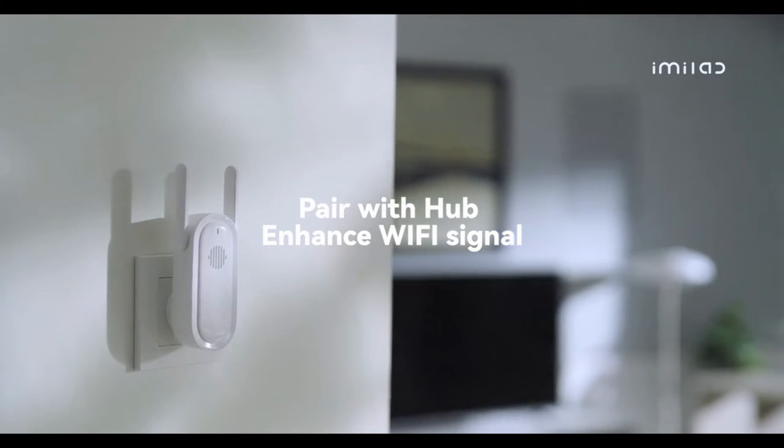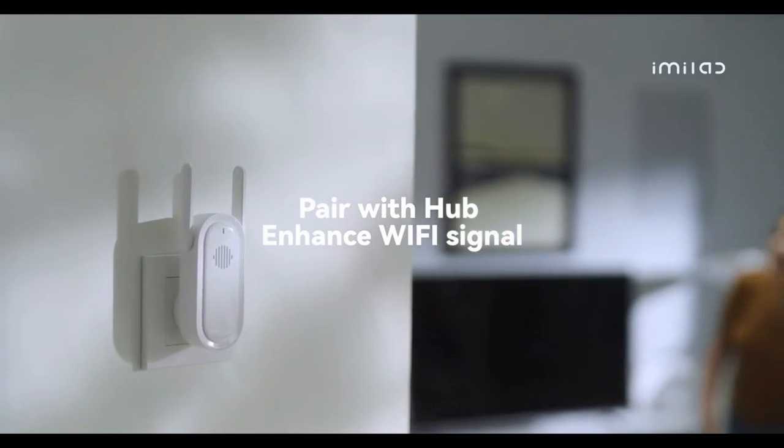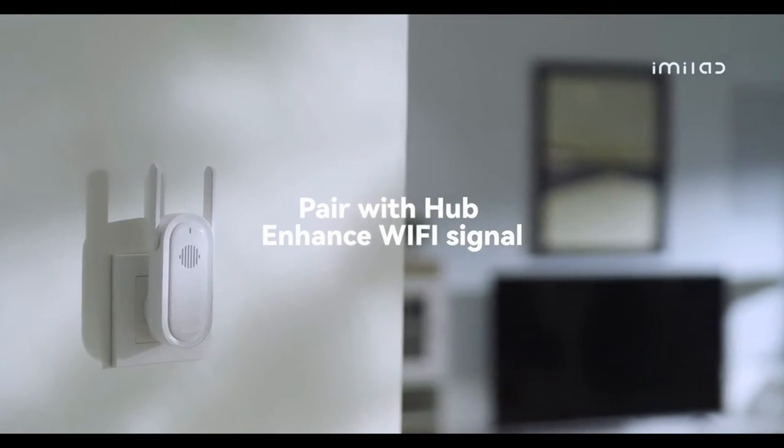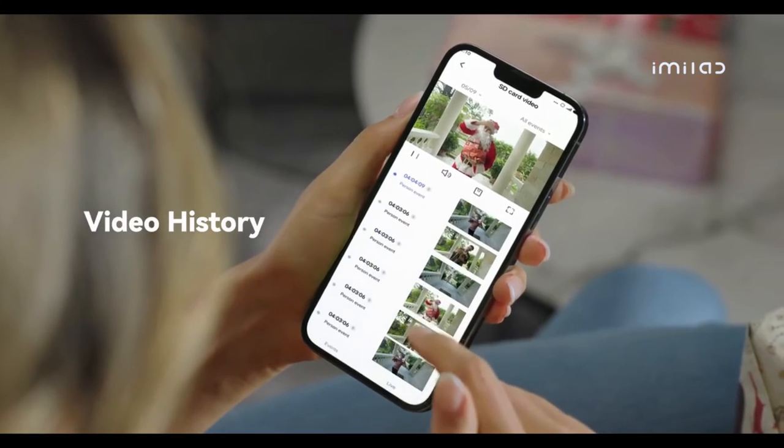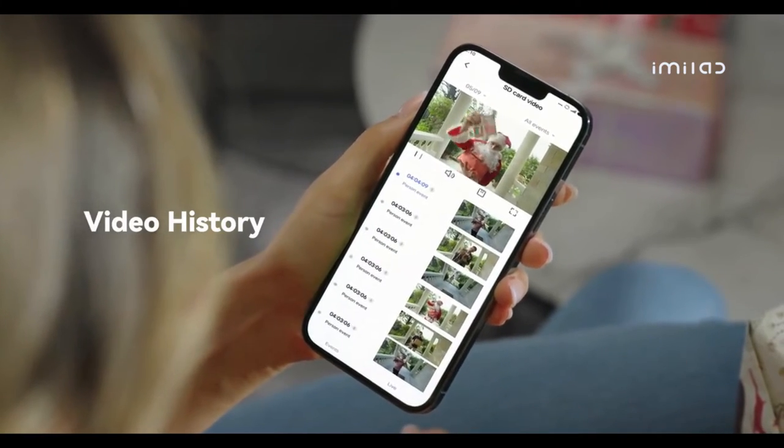The iMe Lab doorbell gateway can amplify the Wi-Fi signal, allowing you to respond quickly from anywhere. There are two ways to keep your data — you can watch the playback of the doorbell directly on your smartphone.